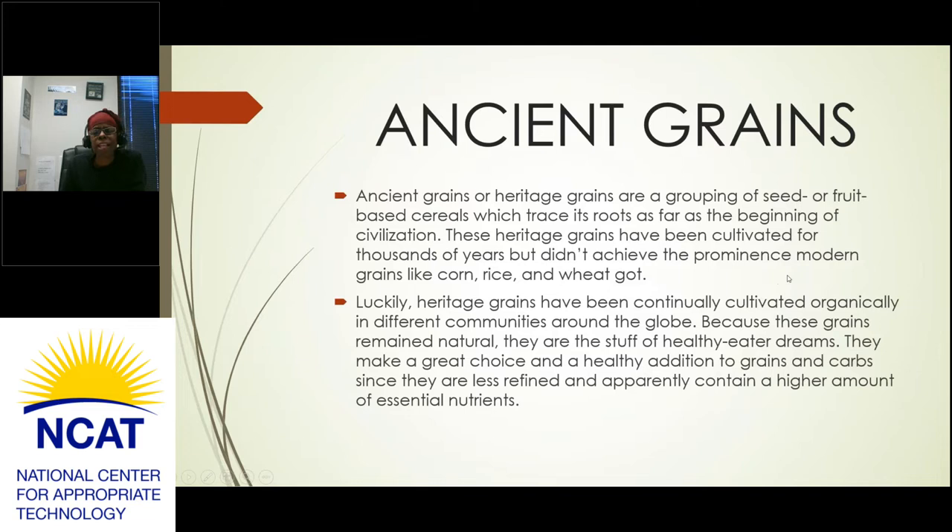Today we're going to talk about ancient grains and small grains. Ancient grains, or heritage grains, are a grouping of seed or fruit-based cereals that trace their roots to the beginning of civilization. These heritage grains have been cultivated for thousands of years but didn't achieve the prominence of modern grains like corn, rice, and wheat. Luckily, heritage grains have been continually cultivated organically in different communities around the globe.